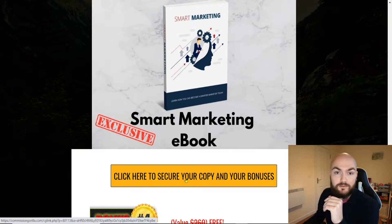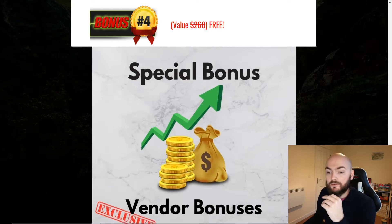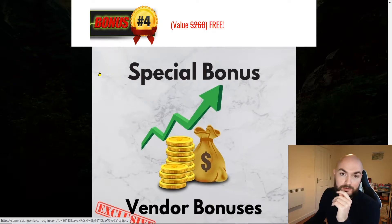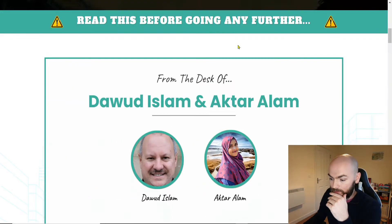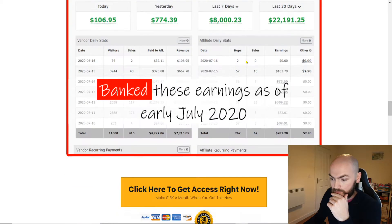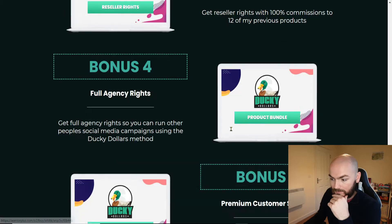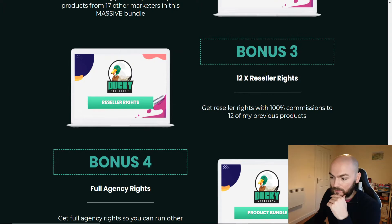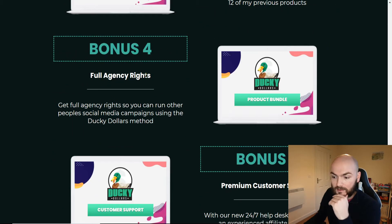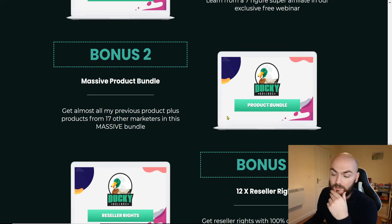Just click through any of these buttons and you'll also get all the vendor bonuses. If you go onto the sales page when you click on that button, you'll be sent through. At the bottom there will be all the bonuses — bonus one, two, three — got five bonuses there. That's 7 Figure Super Affiliate Masterclass, Massive Product Bundle, 12x Reseller Rights, Full Agency Rights and Premium Customer Support. You can have a look at that when you click on these buttons and it will send you through to the sales page.